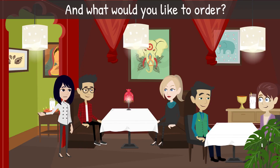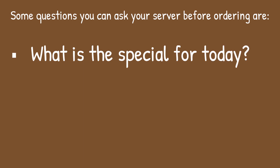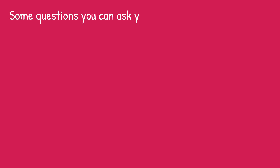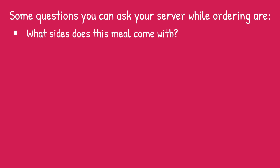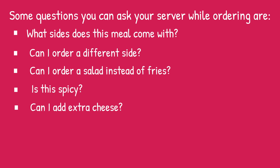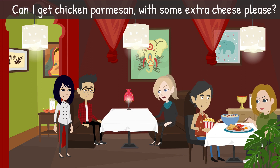Server: 'And what would you like to order?' Some questions you can ask your server before ordering are: 'What is the special for today?' 'Which items are vegetarian?' 'What do you recommend?' Some questions you can ask while ordering are: 'What sides does this meal come with?' 'Can I order a different side?' 'Can I order a salad instead of fries?' 'Is this spicy?' 'Can I add extra cheese?' 'Can I add chicken to this?' 'Can I replace the chicken with shrimp?' Jen orders: 'Can I get chicken parmesan with some extra cheese, please?'